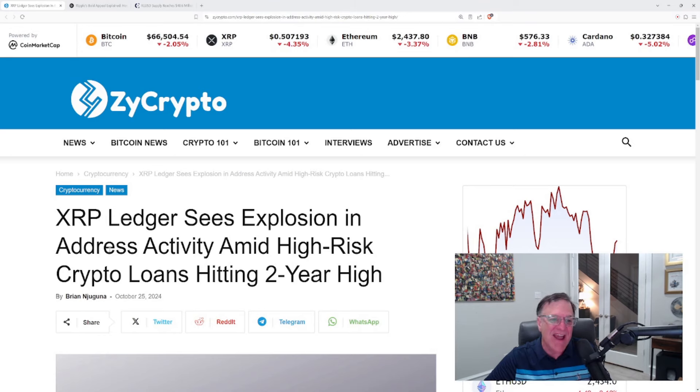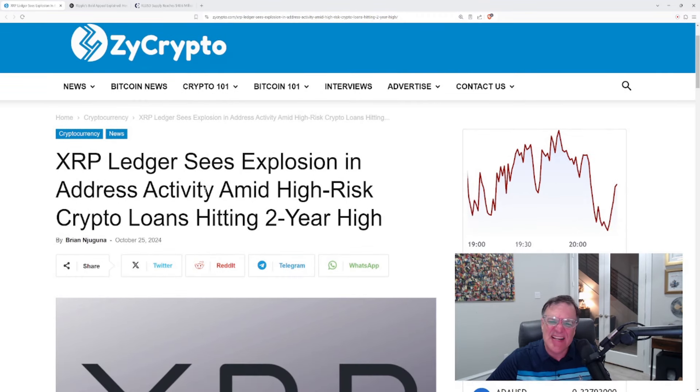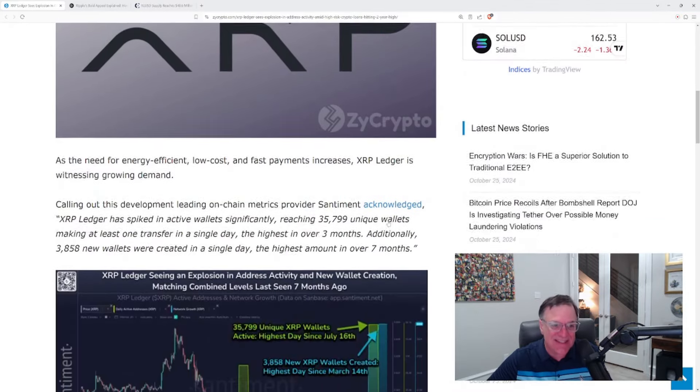It seems that lately interest in this space is absolutely exploding. One of the ways you can actually measure that is the addresses for new accounts on the XRP Ledger — they are blowing up like crazy. Check this article out: 'XRP Ledger sees explosion in address activity amid high-risk crypto loans hitting a two-year high.' As the need for energy-efficient, low-cost, and fast payments increases, XRP Ledger is witnessing growing demand.